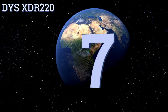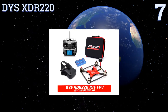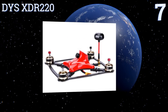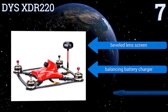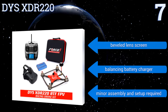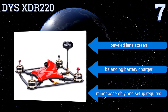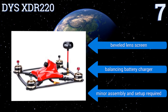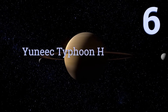At number seven, if racing is your thing, the DYS XDR 220 is the total package to get you to the starting line in record time — including a lightweight carbon fiber airframe with integrated electronics, onboard HD CCD camera, 5.8 gigahertz FPV goggles, a nine-channel 2.4 gigahertz controller, a carrying case, a beveled lens screen, and a balancing battery charger. Note that some minor assembly and setup are required.